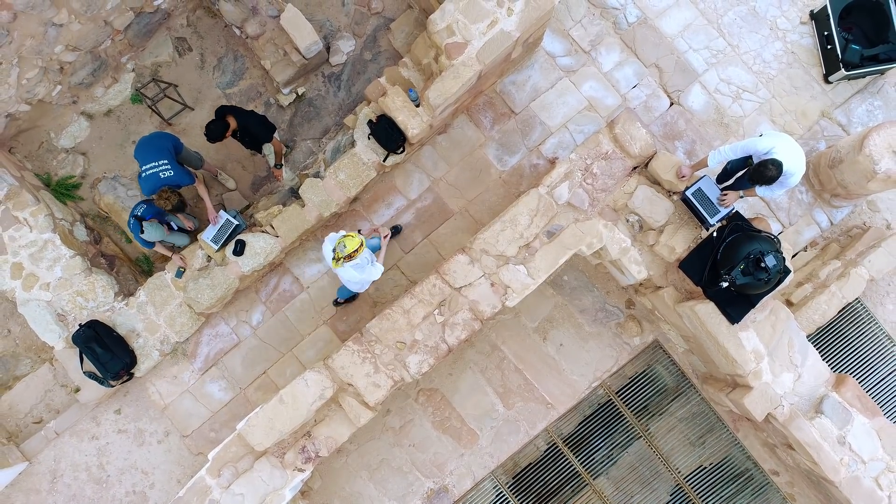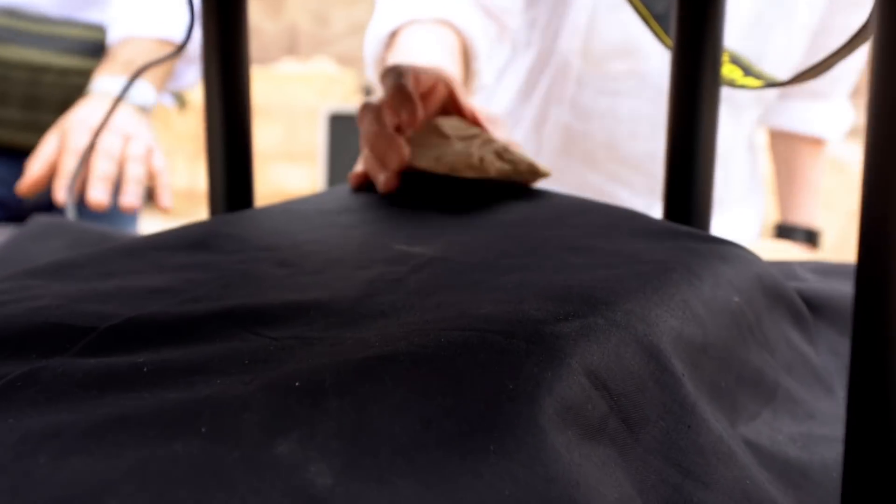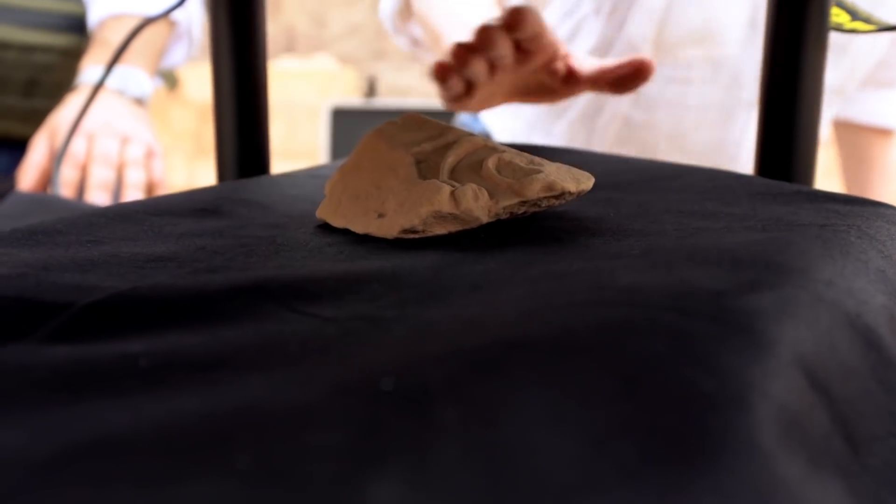When we find objects in the field while doing excavations, it is important that we have on the spot already the possibility to record them and to have good photos that we can bring home. Because at home, then, is the true research going on.